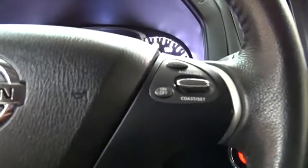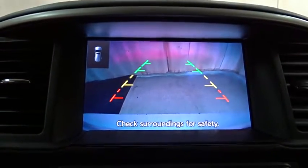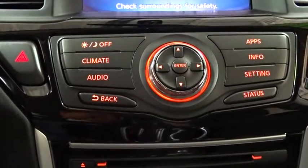Bluetooth, power steering, adjustable steering wheel, auto dimming rear view mirror, cruise control, keyless start, aluminum wheels, four-wheel disc brakes, four-wheel drive, rear defrost, climate control.